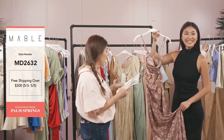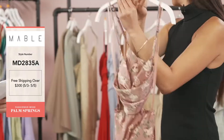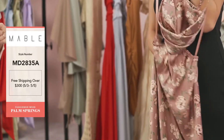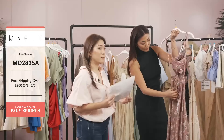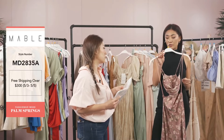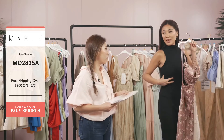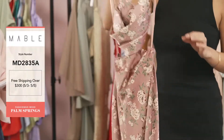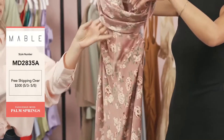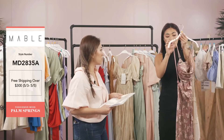Our next dress is MD 2835A — a beautiful satin front cowl neck side cut-out long dress. It comes in two colors: mauve and taupe. This is the mauve — absolutely stunning. There's a zipper but it also has extra stretch, so you get great comfortability and you're not restricted. The cutouts are just enough for a nice waistline design without being too much. It has a built-in bra cup so you don't have to worry about wearing a strapless or sticky bra.